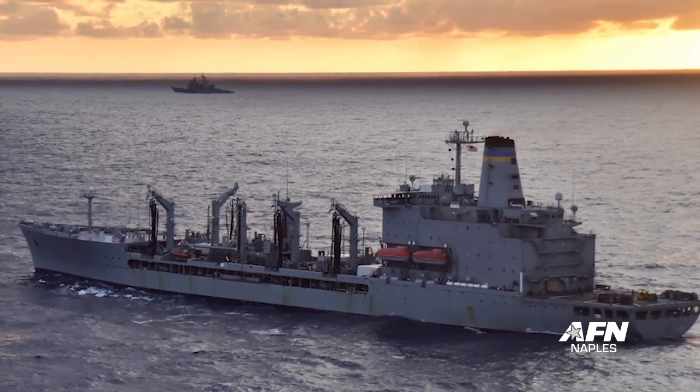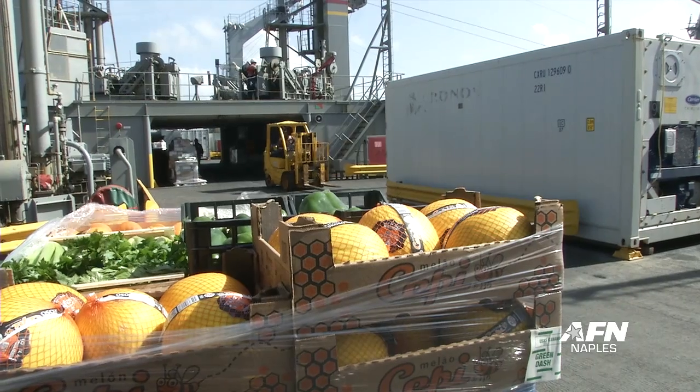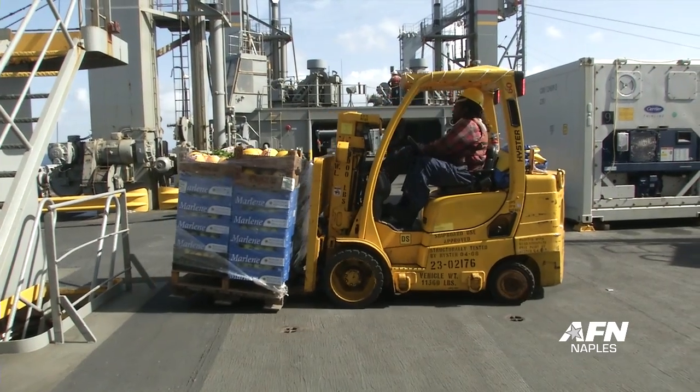Large containers, airplane engines — if they need it, we can bring it to them. The USNS Kanawha, a Henry Kaiser-class fleet replenishment oiler, has been feeding and refueling the fleet since 1991.